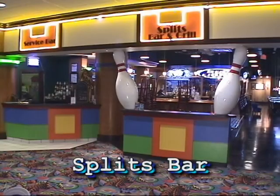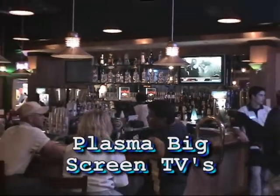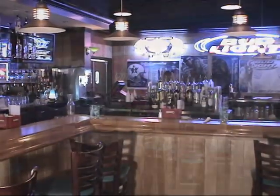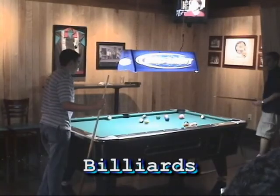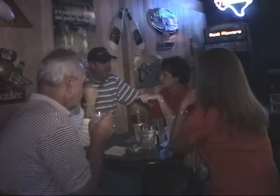It's easy to relax at Splitz Bar, where you can watch sporting events on their large plasma TVs. With its brass and hardwoods, upscale decor and pool tables, you will always have a great time. And it's a great place to relax, unwind, and enjoy a wide variety of refreshments.